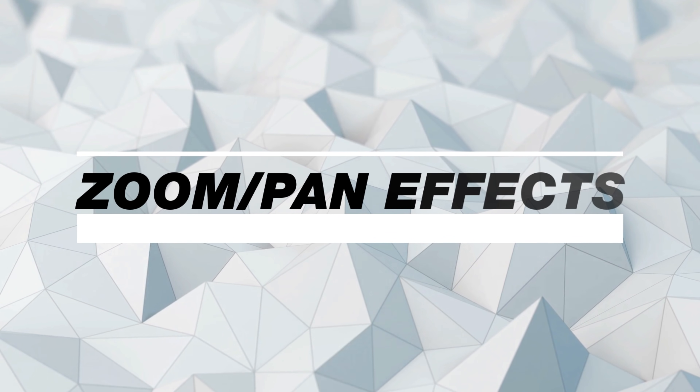The next feature is the zoom pan visual effects. Now that you've captured your screen, you can really make it look great by easily zooming around your screen to emphasize something or make something more clear. And I've never seen this being done more easily than how Camtasia does it.